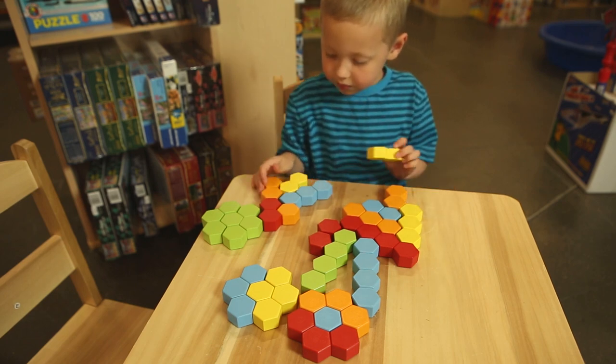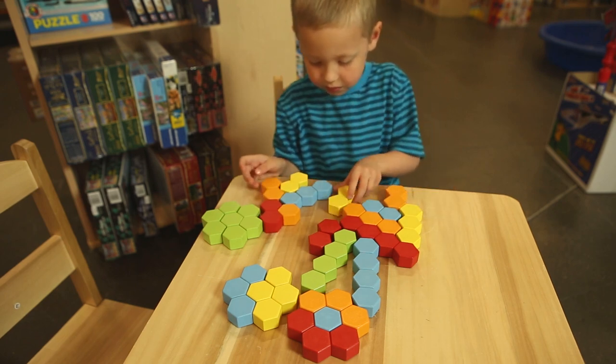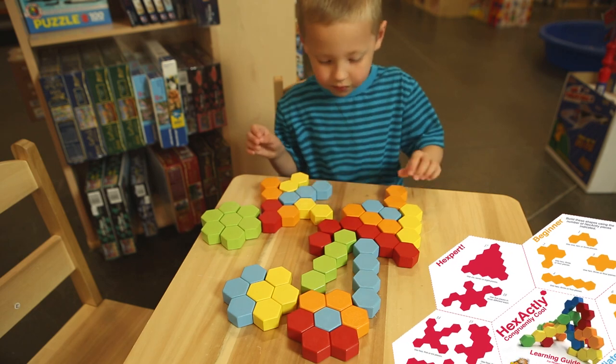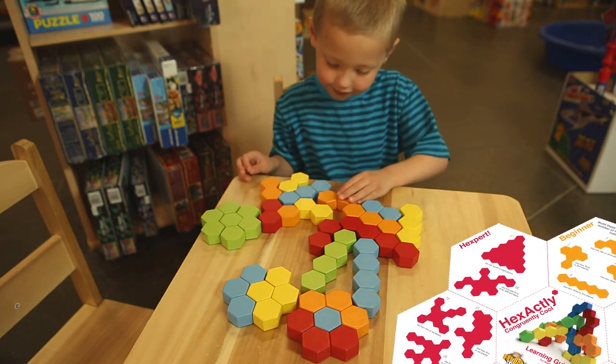Hexactly comes with 24 colorful hexagonal building blocks and an illustrated guide with 20 design challenges, plus fun and interesting facts on hexagons and nature and mechanics.